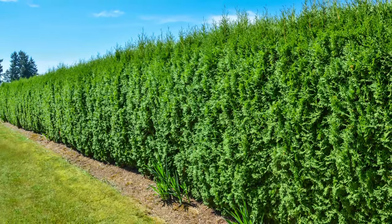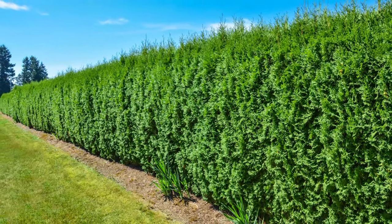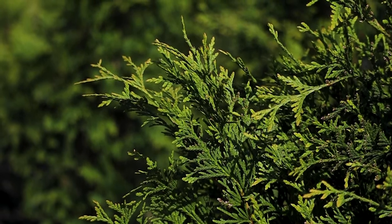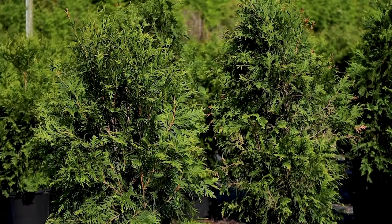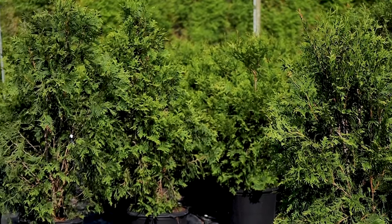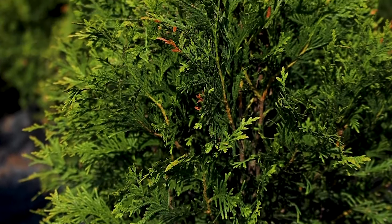You can also choose to plant your trees in a straight, neat line for aesthetic purposes. Thujas, which are also known as green giants, are perfect choices for privacy screens as they can grow between three and five feet each year and can tolerate most soil types. They are also extremely drought tolerant, classifying them as quite low maintenance.